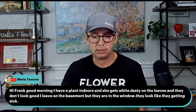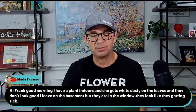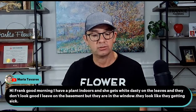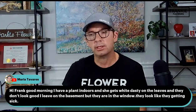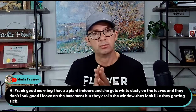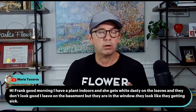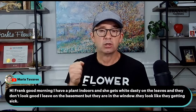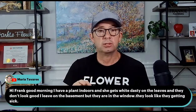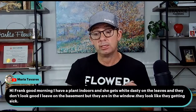Maria asks about a plant indoors that gets white dusty leaves — the leaves are not looking good. It's kept in the basement by a window. That is powdery mildew — it happens with poor air circulation and high humidity. Remove any badly infected leaves, but wash your hands with bleach afterwards and discard those leaves. Then get a fungicide from your local garden center, Home Hardware, Home Depot, Lowe's, or Canadian Tire — look for a green container labeled garden fungicide where the pest control products are. Apply that garden fungicide and it should clean up the powdery mildew.